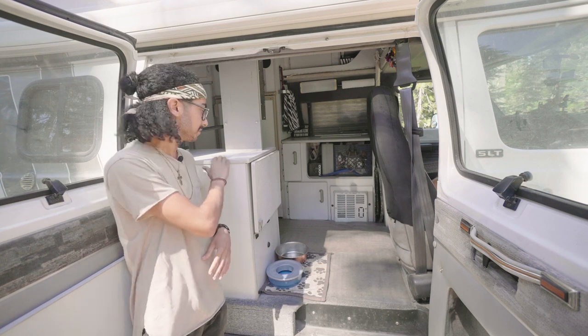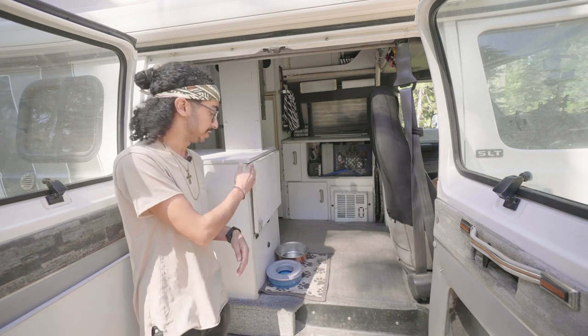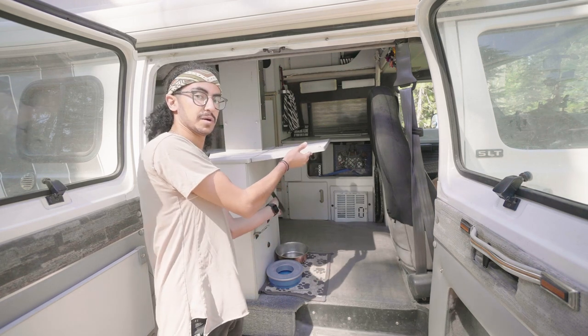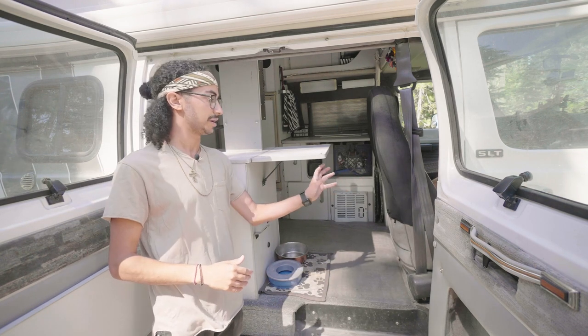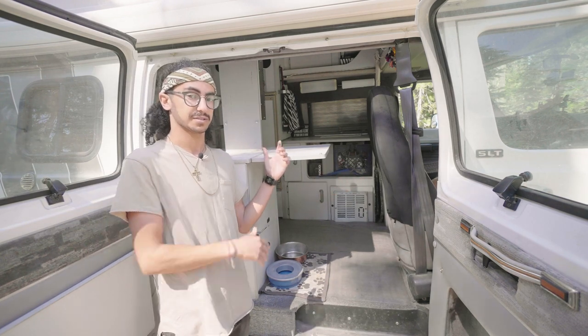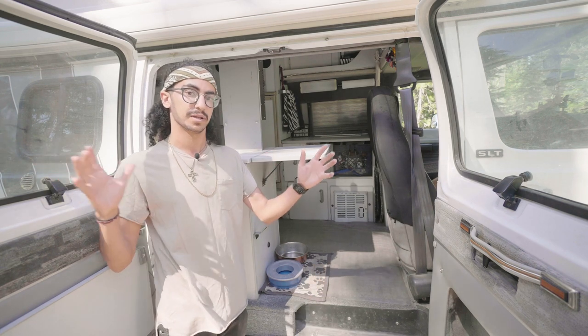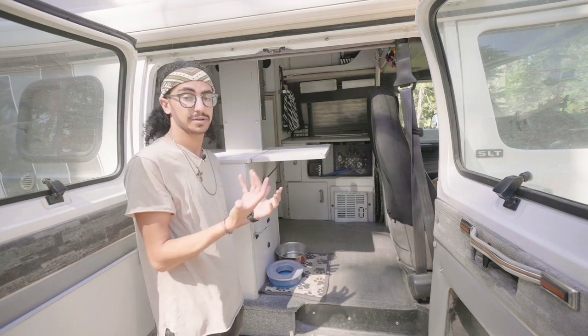The counter comes about a third of the way across the two doors, but it's really great because it has this little extension that just folds up. My passenger seat is on a swivel, so I can turn it around 180 degrees and use this as my desk — I can work right here, have my stuff plugged in, and enjoy the environment and the scene I'm in while working from my laptop.